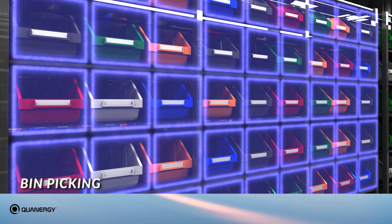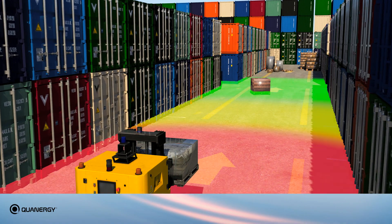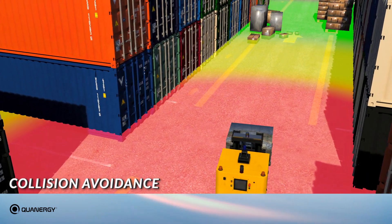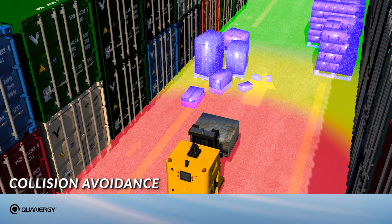Compared to traditional sensor paradigms, in mobile equipment applications the M1 Edge enables reliable collision avoidance for safer and smarter navigation. To maximize flexibility, the detection zones being monitored can dynamically change based on the AGV's movement.